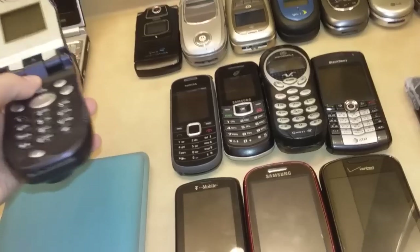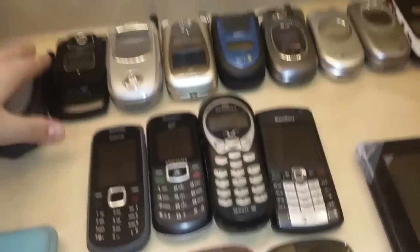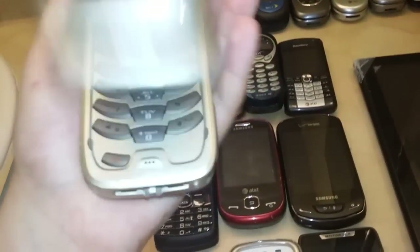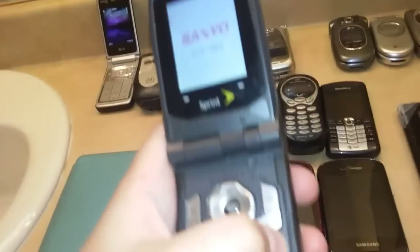Here I've got the Nokia N75. Next I've got the Motorola i90c and then the Sanyo Katana. Motorola Nextel i730, Motorola i875.